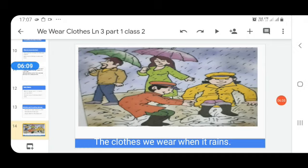We use different types of clothes in different seasons. Every time we do not use the same clothes — we wear clothes keeping the season in mind. Thank you.